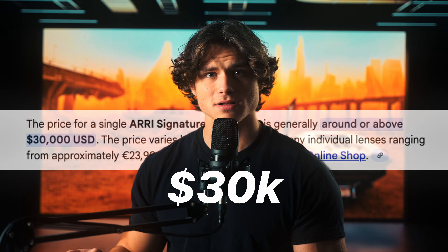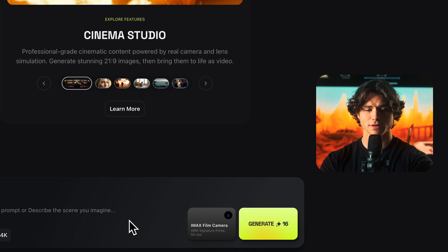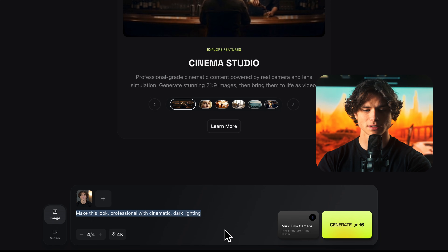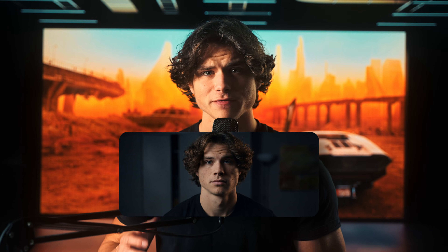This lens costs $30,000. Last decision is focal length — I'm going to select 50mm for a nice close cinematic shot. I'm barely going to prompt it, because the camera should be doing all the heavy lifting: 'Make this look professional with cinematic dark lighting.' Make sure you select the 4K option. This is the first time I've seen an AI commit to a look, instead of approximating one.